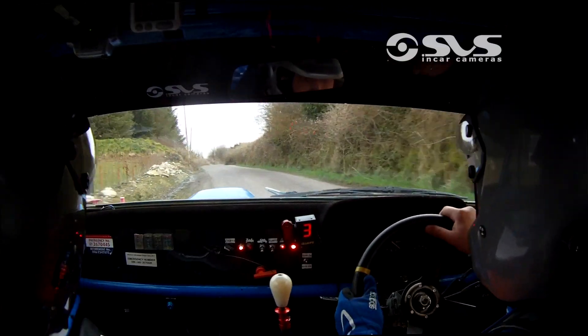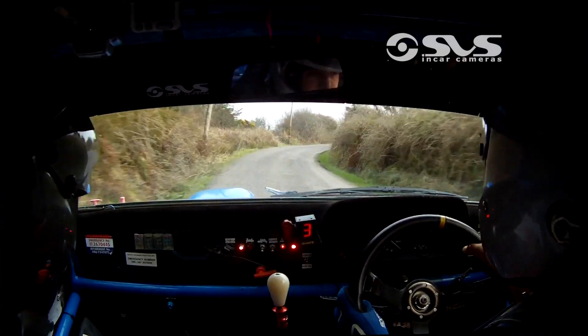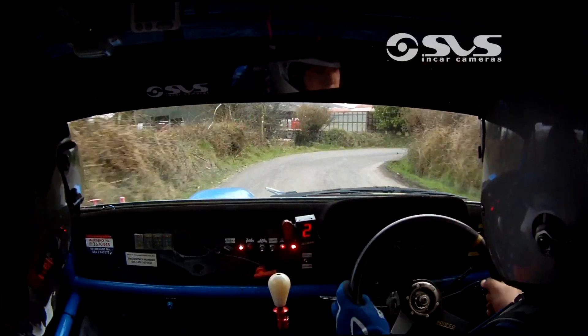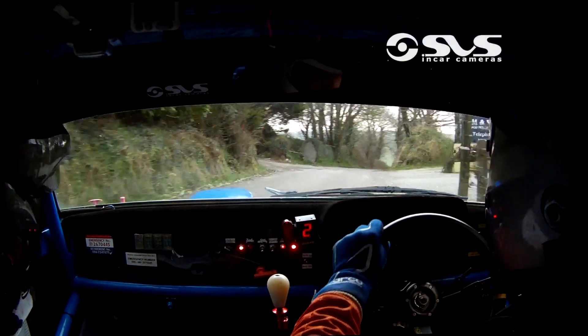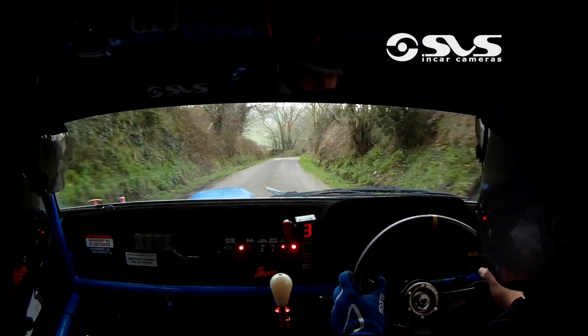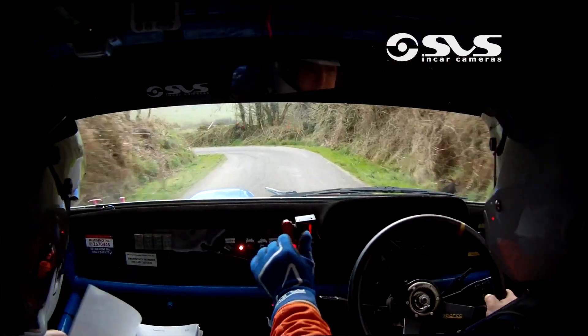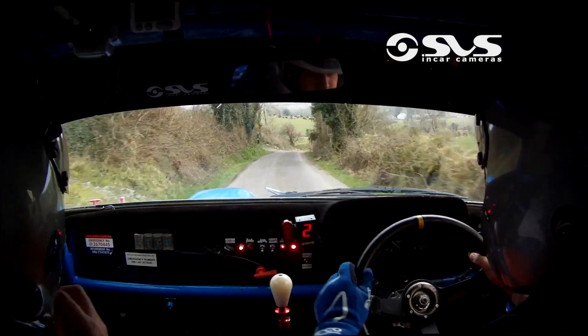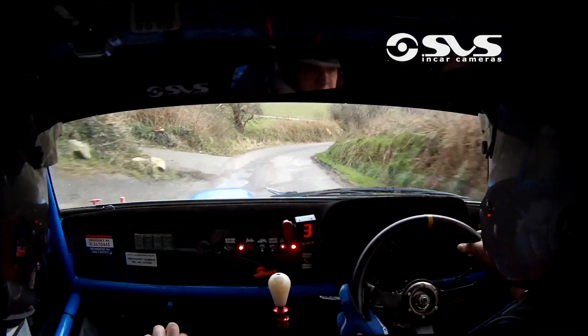And long 4 right, tightens to 2 right at the big 3, 2 at the big 3, 100 down to square left, square left, crest and short 3 right, 170, crest and short 3 right, 170, 170 now.